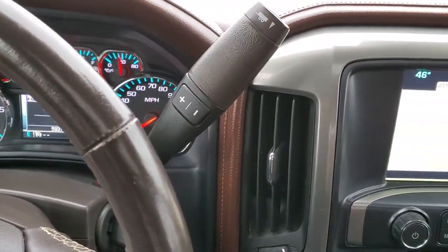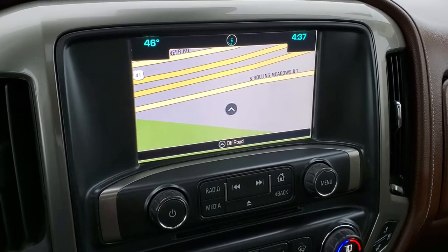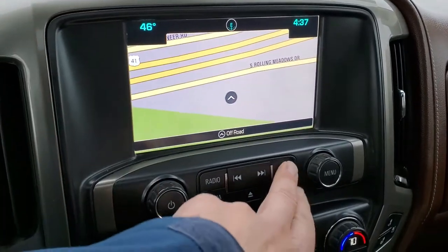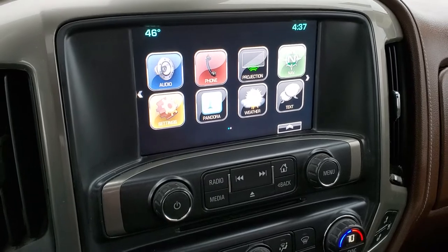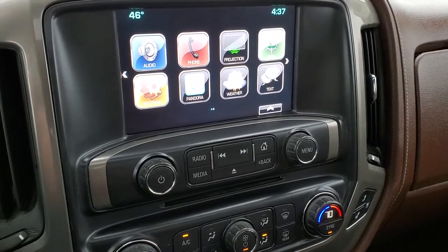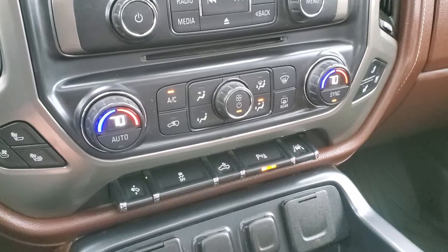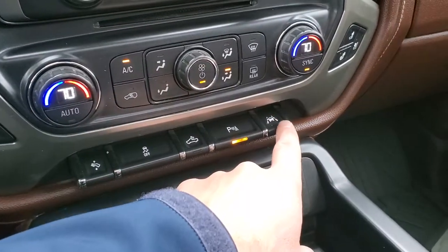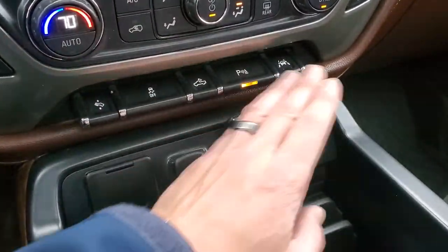This one has the eight-speed automatic transmission with the optional tap shift, and it has the factory Chevy MyLink system with factory navigation as well. This is also where your backup camera shows up, and you do get projection managers — so if you've got Android Auto or Apple CarPlay on your phone you can project it to your screen. If you have a different navigation system on your phone that you like better, such as Waze or Google Maps, you can project it right to the screen. There's also a CD player, AM/FM, Sirius XM radio capabilities, dual climate control, heated and cooled seat buttons, power pedals, stability control, cargo lamp controls to turn on lights in the bed, lane departure warning, and you can turn off those parking sensors as well. Two USBs, two 12-volt power points, and a 110-volt 150-watt plug-in right there.